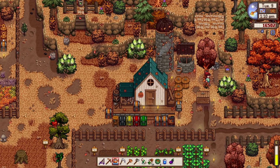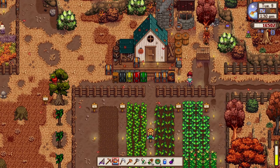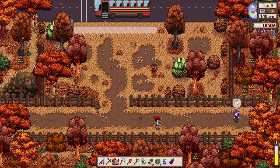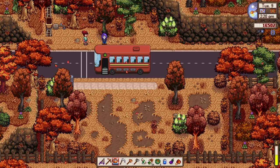We have a tapper — one more day to go on the maple tree. Wait, this is an oak tree, not maple. Our maple tree is still growing without a tapper. We have the eggplant for Mayor Lewis at least. His daughter says he's been stressed about the store lately — passive aggressive because of the JojaMart competition.